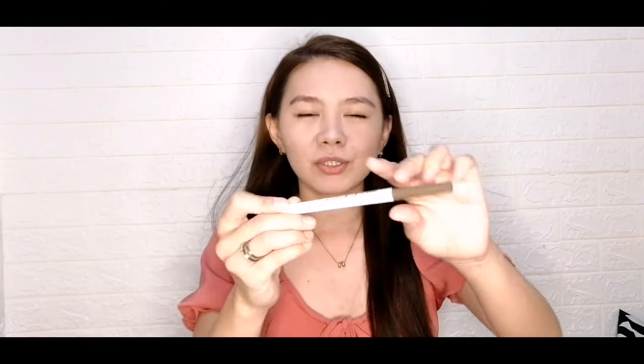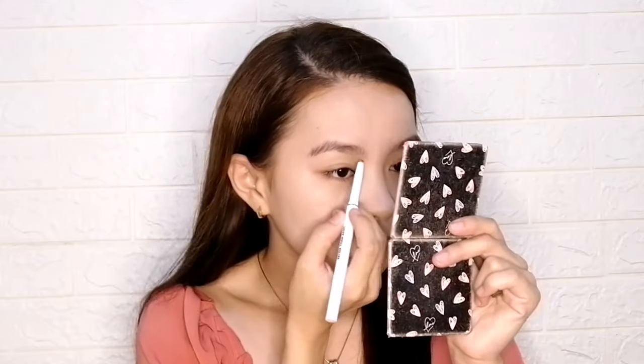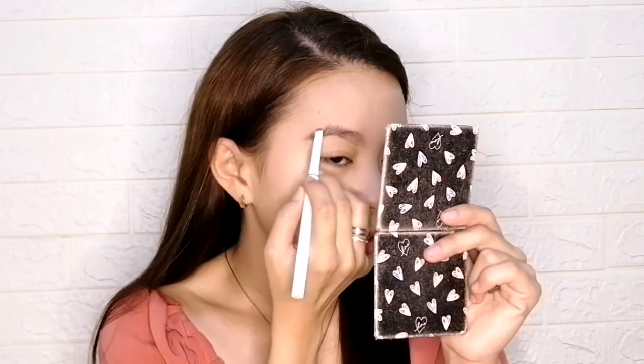Tapos na tayo dun sa base natin — ngayon makikilay naman tayo. This is one of my favorites — this is Better Than Basic, yung Caroline Desk Brow Liner. I'm using the shade Soap, which is more on ashy brown. Kung magkikilay kayo, unahin nyo muna yung sa baba — ilahin nyo muna sya ganito. Napit konti — ilahin nyo muna yung dito sa baba, then saka nyo i-fill in yung dito.